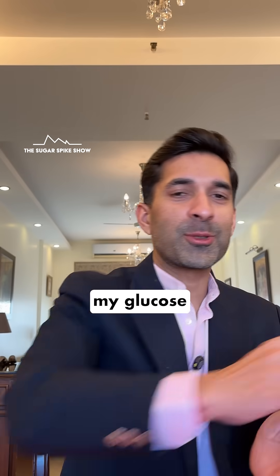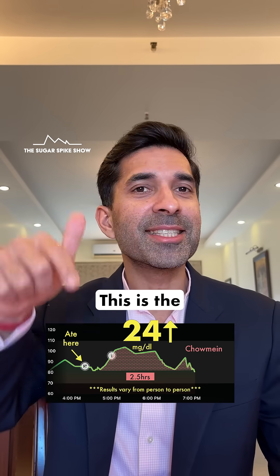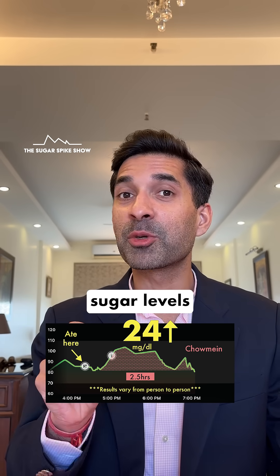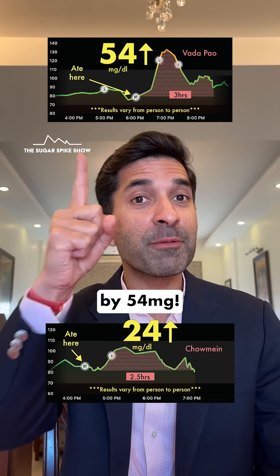Let's see what my glucose monitor says. A 24 mg increase? How is that possible? This is the lowest blood sugar spike I have seen in this series so far. I was in fact expecting my blood sugar levels to rise more than when I had two vada paus, which had increased my blood sugar levels by 54 mg.